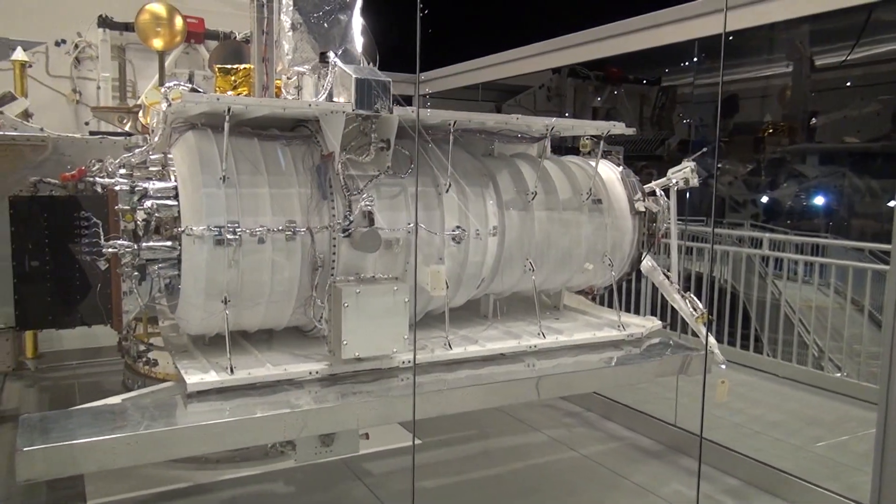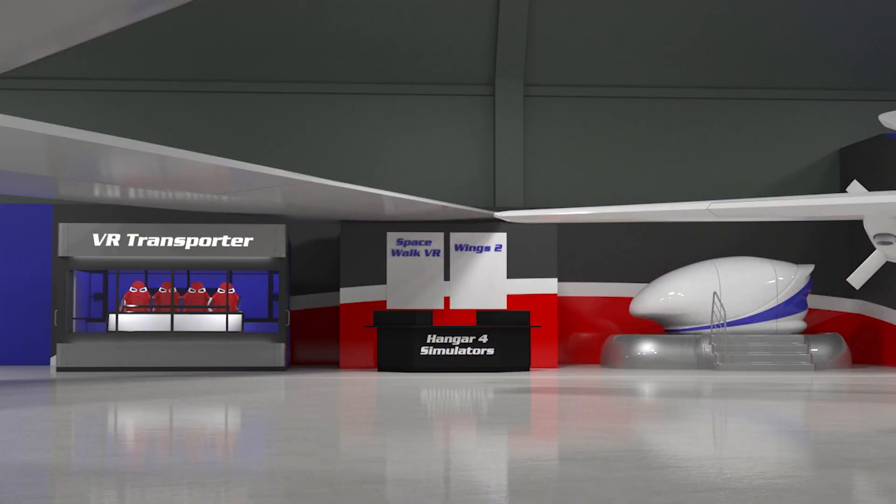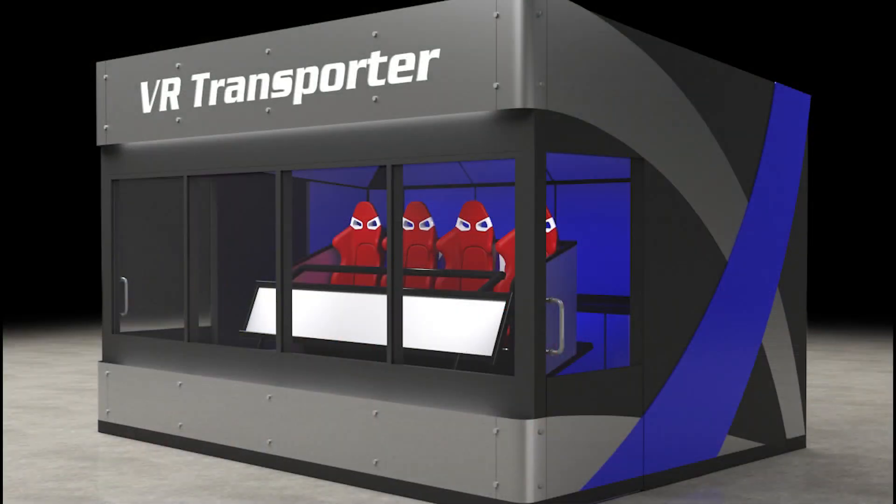Visitors can climb aboard the space shuttle exhibit, walk through four presidential and three cargo aircraft, and try out the Air Force Museum Foundation's new suite of simulator rides.